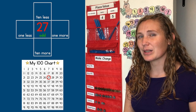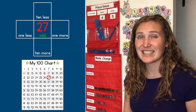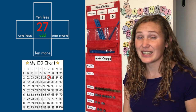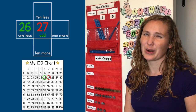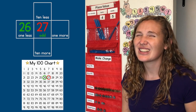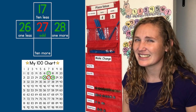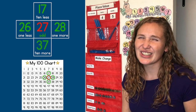What number comes one before 27? One less than 27? If we look at our hundreds chart, we see one before 27 is 26. 26 is one less than 27. And one more than 27 is 28. What's 10 less than 27? 17. And 10 more than 27 is 37.